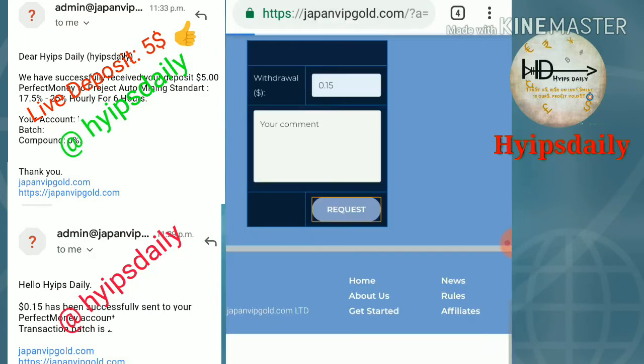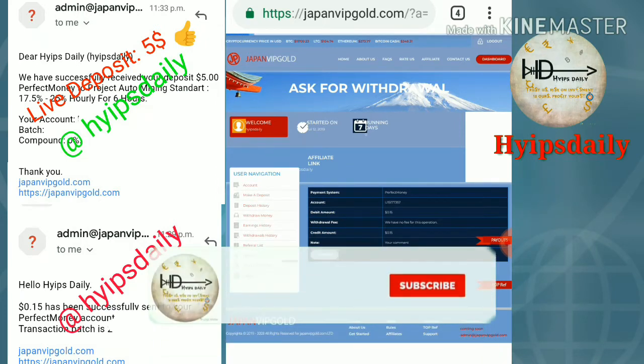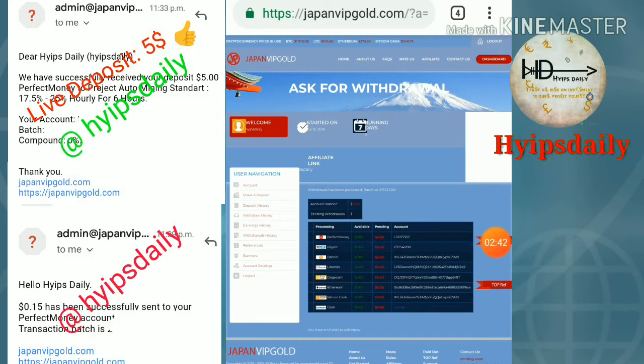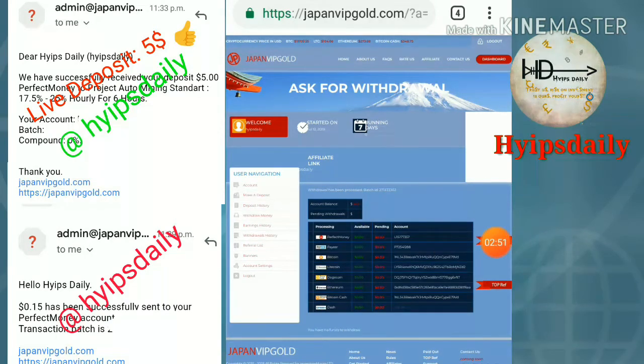Then I click request and confirm. That's it — my withdrawal was processed successfully. You can see the batch ID here. If a batch ID is generated from this site, this means the site is currently paying. You don't need to worry — the site is paying right now.